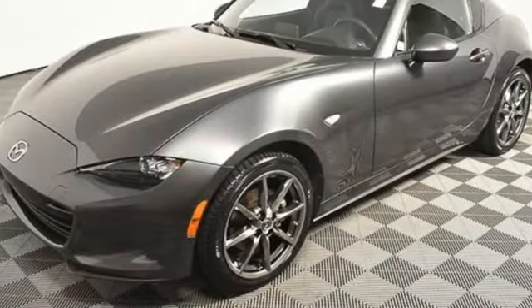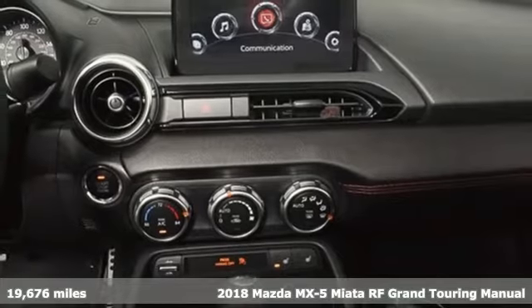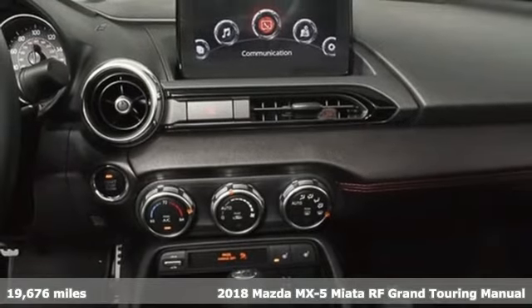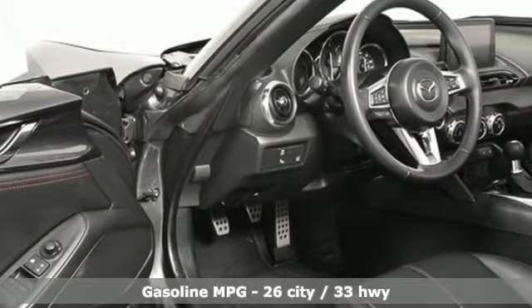It's a 2018 Mazda MX-5 Miata RF. When you're driving this thrilling roadster, the short route isn't always the best route. You'll look forward to every drive with features like these.